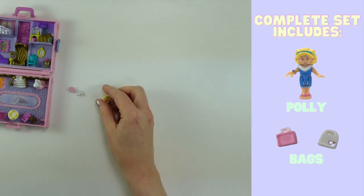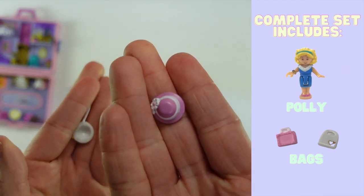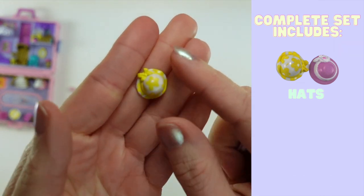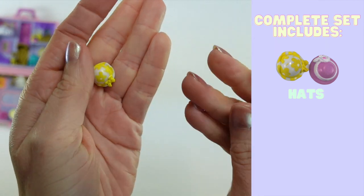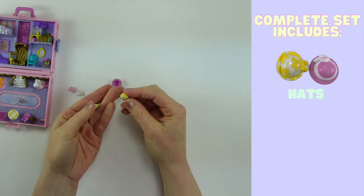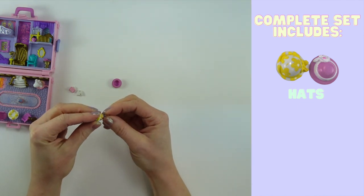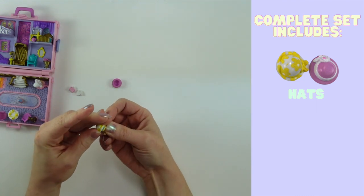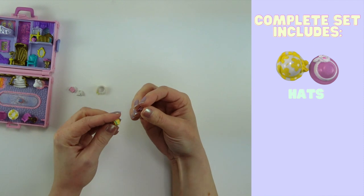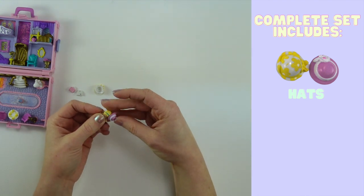She also comes with two hats. One is a pink hat that has a white trim around it with some flowers, and the other is a floral print — white with yellow flowers and a bow on it versus a flower on the side of the first one. There weren't very many hats that were in Polly sets, and quite frankly it's probably because it's quite difficult to get them on. If anyone has tips on this, let me know — they don't fit very well at all. But it comes with two hats.